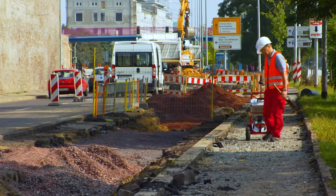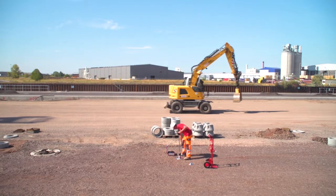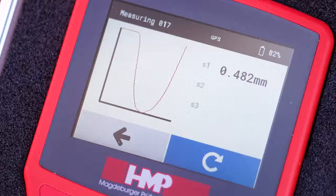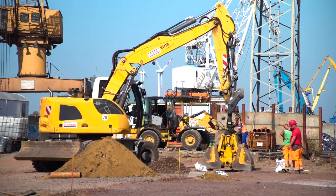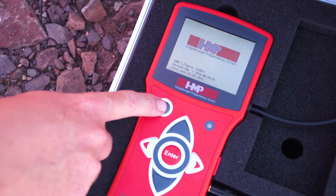The HMP-LFG can be handled easily and also operated by one person even without any previous knowledge. Due to the latest technology, the measuring instrument is small, portable, unbeatably easy to use and very precise. As a matter of course, the measuring instrument is splash-proof and can also be used in unfavorable weather conditions.